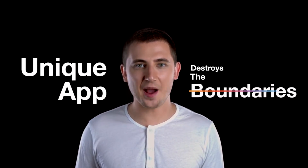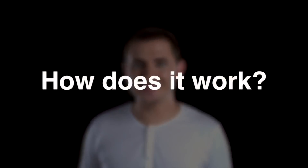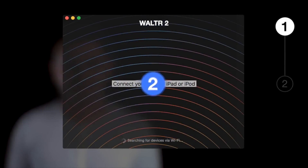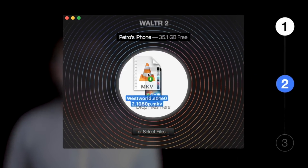My name is Josh, one of the developers behind Walter 2. We have 59 seconds to get you started. Walter 2 is an absolutely unique app which destroys the boundaries between any Apple device and you. Here's how easy it is: connect any Apple device via cord or Wi-Fi, then drag and drop anything you want to have on the device.